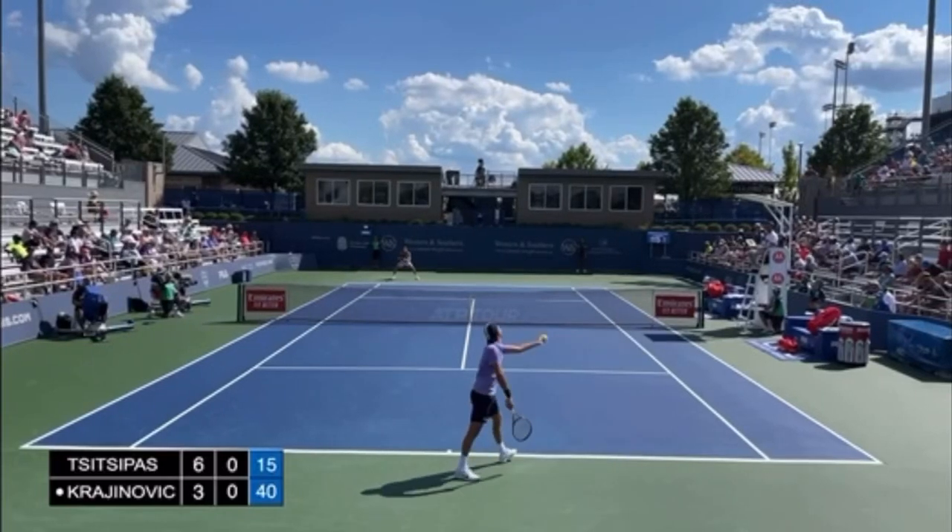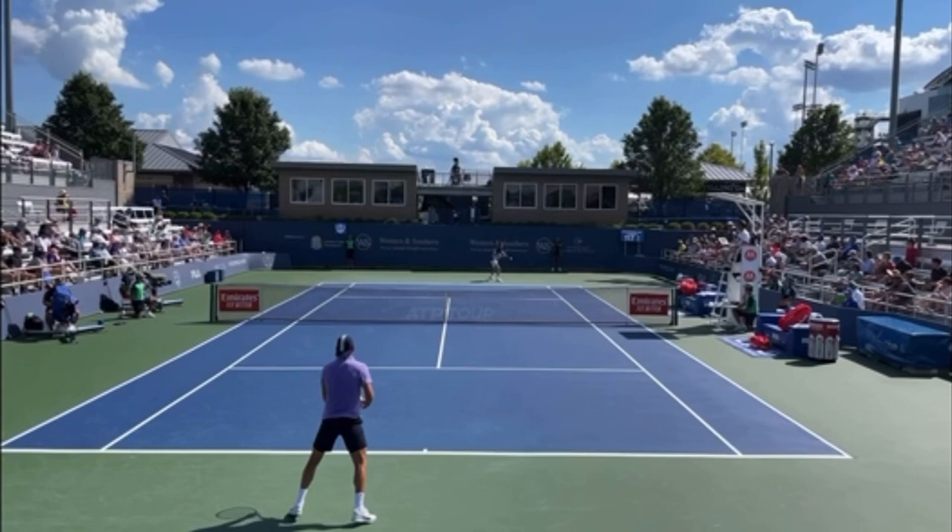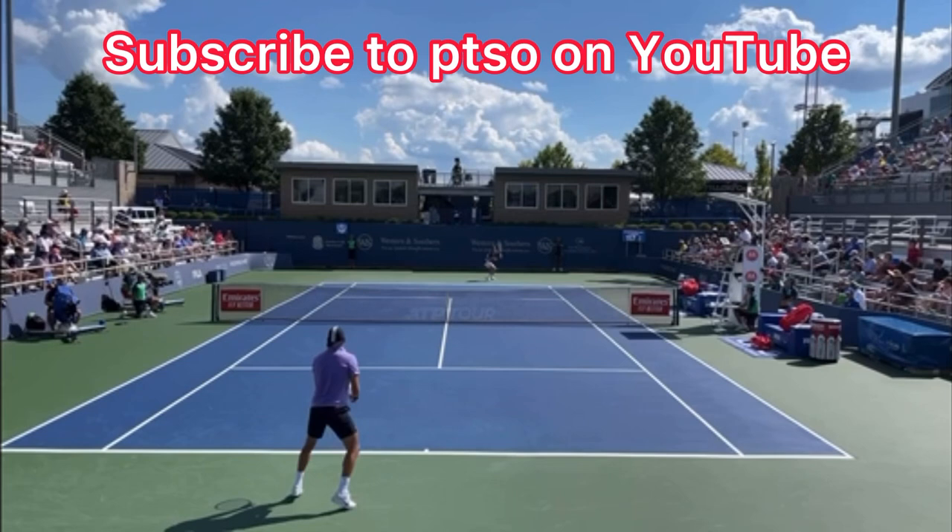In this video, I'm going to show Filip Krajinovich what he could do to hit much faster serves. This video is courtesy of PTSO on YouTube — make sure you subscribe to their awesome channel. I've put their link in the description below.